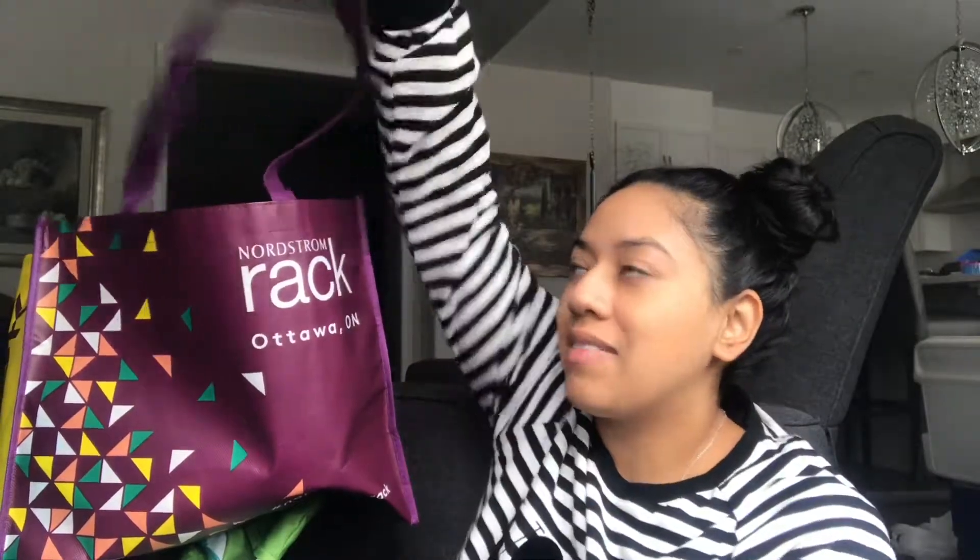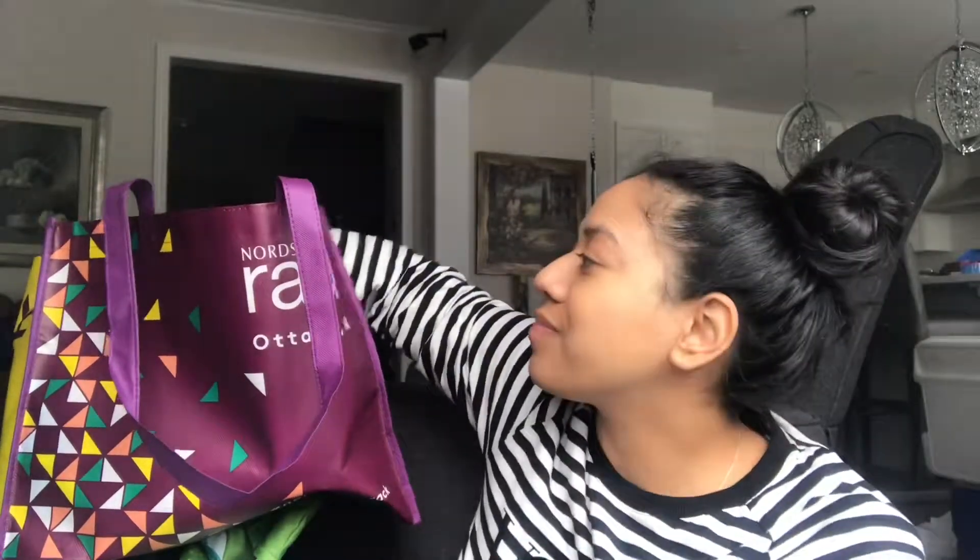Starting off with a mom bun and barely any makeup on — we went to Nordstrom Rack because it came to the nation's capital. If you hear little things in the background it's either hubby being silly or the baby. Nordstrom Rack opened in Ottawa today, and I want to post this video up — it's probably going to be today, Thursday, since I missed Wednesday which is usually when I put my mommy videos up.